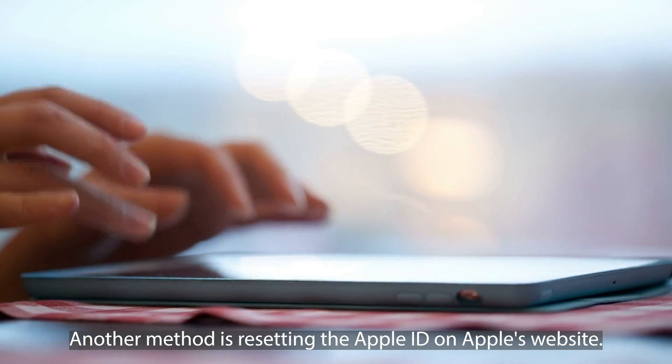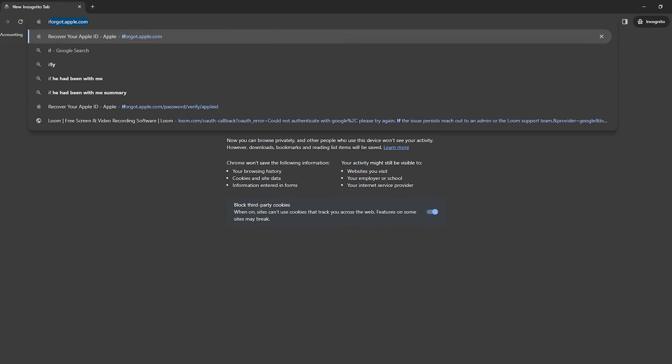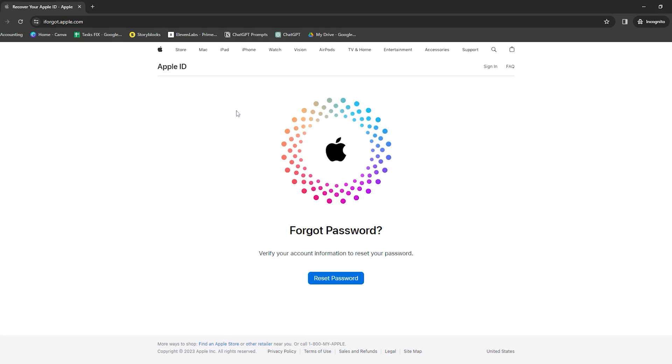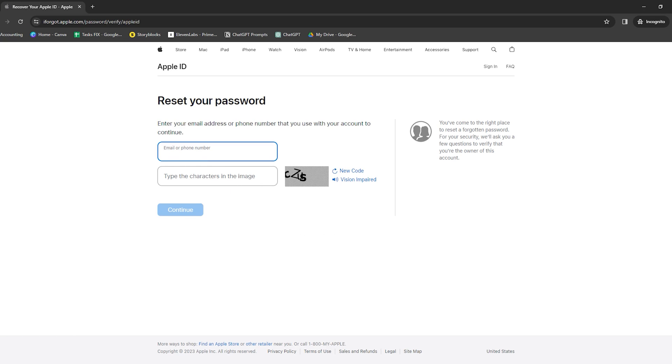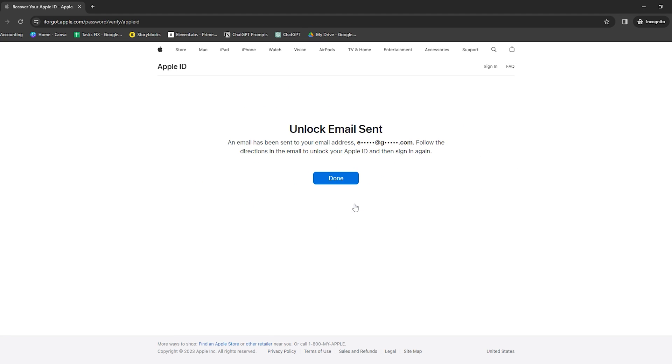Another method is resetting the Apple ID on Apple's website. If you've forgotten your Apple ID or password, or if you're dealing with a secondhand device still linked to the previous owner's Apple ID, you can reset it. Visit the Apple ID webpage and select 'Forgot Apple ID or Password.' You'll need to enter the email address associated with the Apple ID, then answer some security questions or receive a verification code on a trusted device. Once you've verified your identity, you'll have the option to reset the password, and you can then use the new credentials to unlock your device.